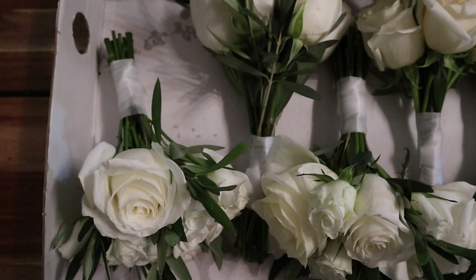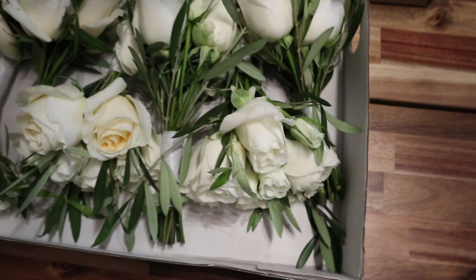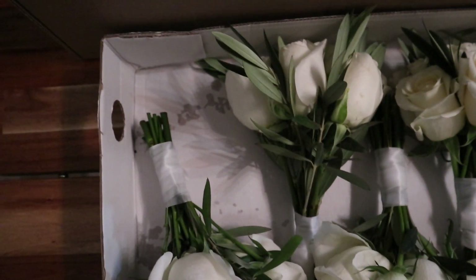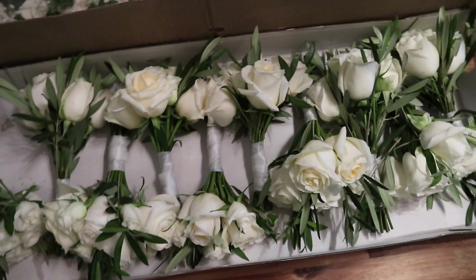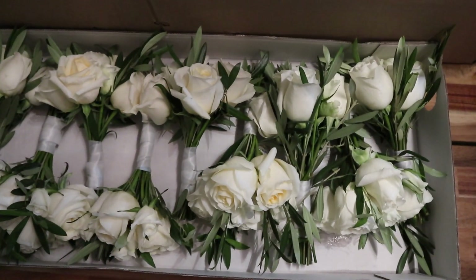Okay guys, so my aunt just dropped off the bouquets that all the bridesmaids will be holding, and right over here at the top you can see the boutonnieres for the groomsmen and some of the corsages. The theme, as you can tell, is like a green and white.